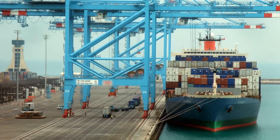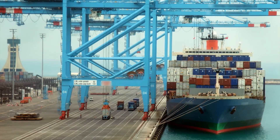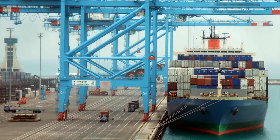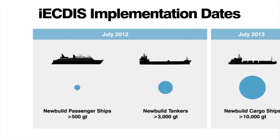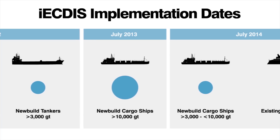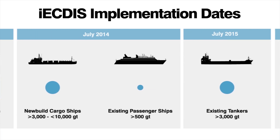You've got a lot to do: identify your compliance deadline, choose a supplier, train your crew, establish operating procedures, survey your ships, draft a risk assessment, draft an installation plan, install ECDIS, expedite chart supply contracts and delivery logistics. The clock is ticking for you to equip your ships with ECDIS to meet the mandatory new IMO legislation. The implementation schedule is clear and with all the planning that's needed you've got less time than you may think.